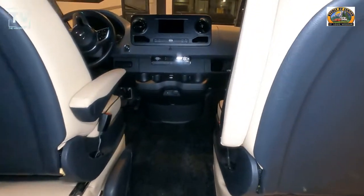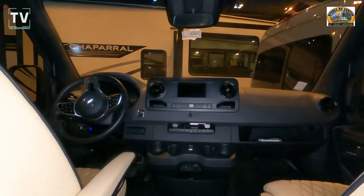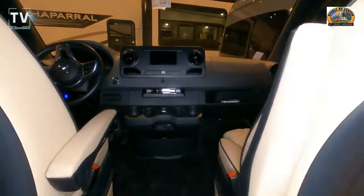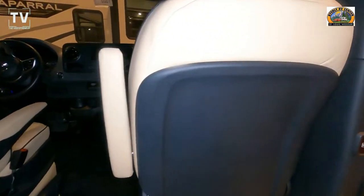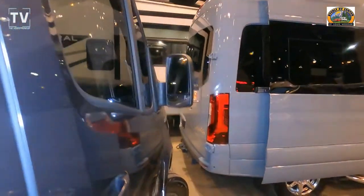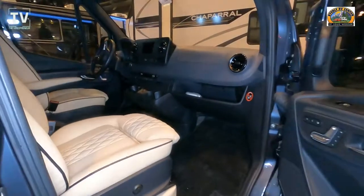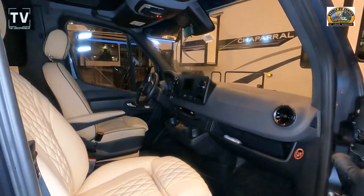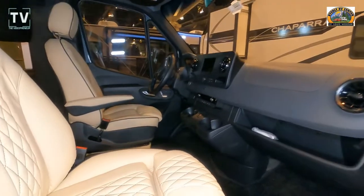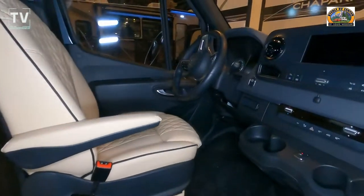Towing capacity is 5,000 pounds, 30-amp service, and it's built on the Mercedes-Benz chassis and suspension with a seven-speed shiftable automatic transmission and a 144-inch wheelbase. As we open up, you can see the front driver and passenger seats — and again, it is a Mercedes, so it comes with all the luxury of a Mercedes.